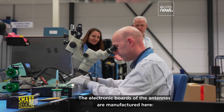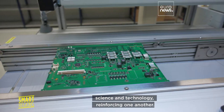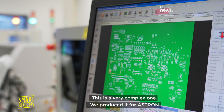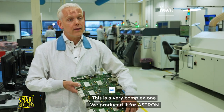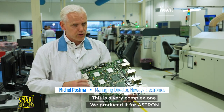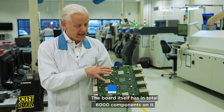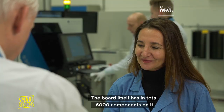The electronic boards of the antennas are manufactured here — science and technology reinforcing one another. We produced this for ASTRON. The board itself has in total 6,000 components on it.